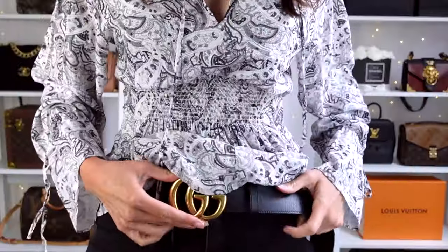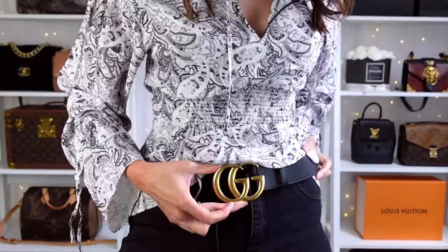Hey everyone, Steph here. If you are looking to elevate your look with one simple item other than a designer bag, a designer belt can be a great way to achieve this. In today's video I'm going to be taking you through five designer belts that are classic and timeless that can be a perfect addition to anyone's wardrobe.